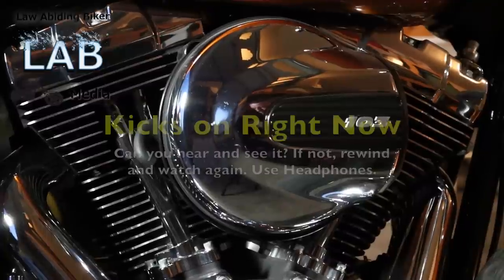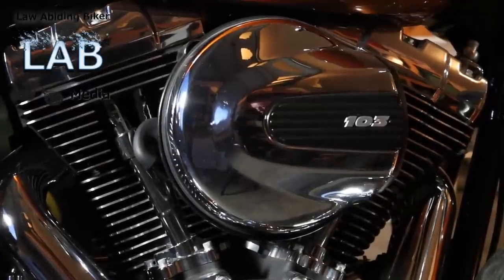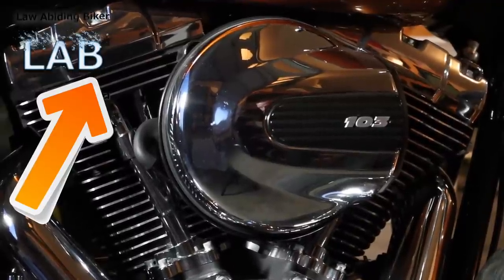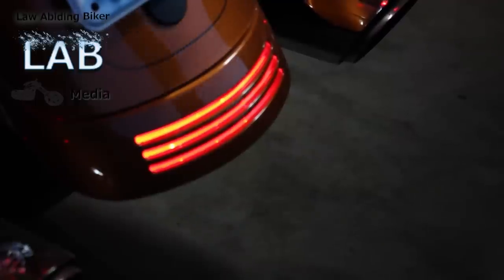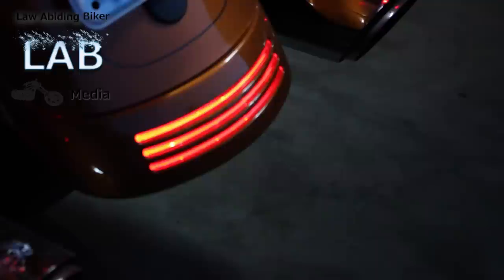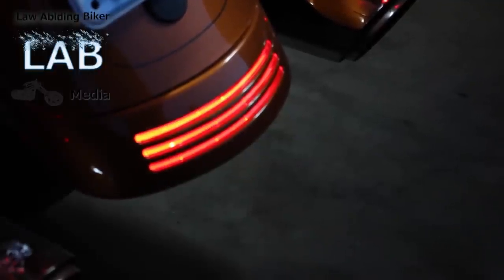There's a normal idle. You can see the EITMS just kicked in — starts idling a lot differently. A lot more vibration in the motor because that one rear cylinder is kicked off. There's the normal idle again. There — the EITMS just kicked in. You can hear it there, and you can see how the bike is idling a lot rougher.